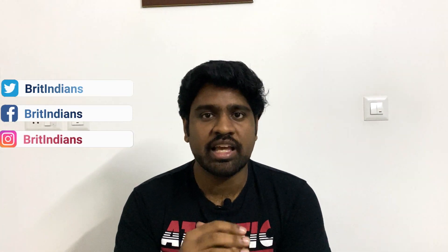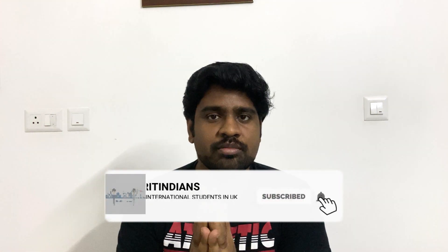Hey guys, welcome back to Britindians. I'm Joshua. In this video we are going to see what are the things that you shouldn't take in your carry-on luggage and in your check-in luggage whenever you are flying to a country — mainly we are going to see what are the things that you shouldn't bring into the UK. So let's get into the video.